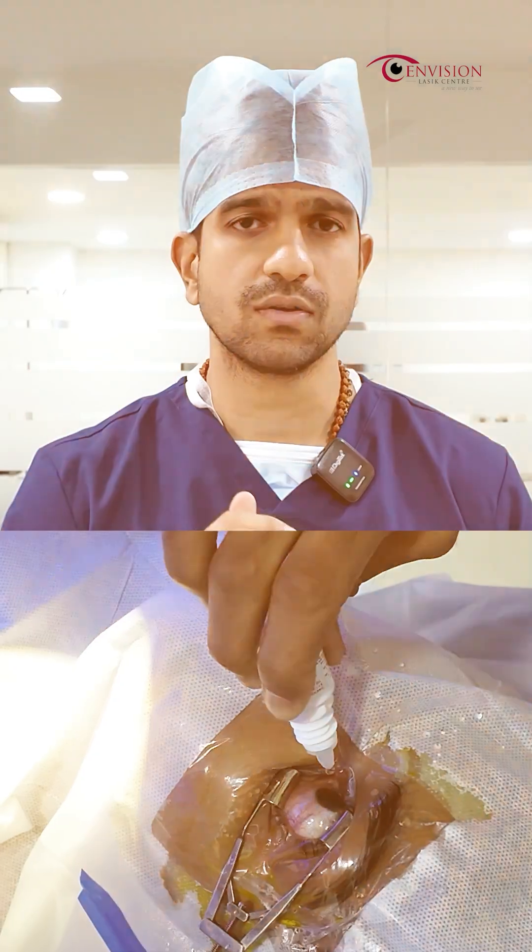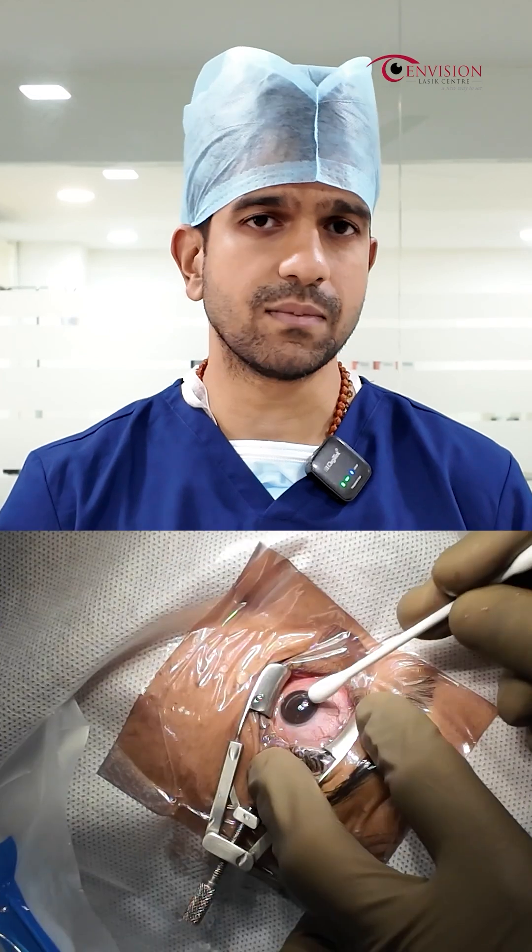After the surgery, we will put in drops. The drops will be continued. Throughout the procedure, the patient will have some mild discomfort. We have done one eye C3R one week back, and now we are doing the other eye C3R.